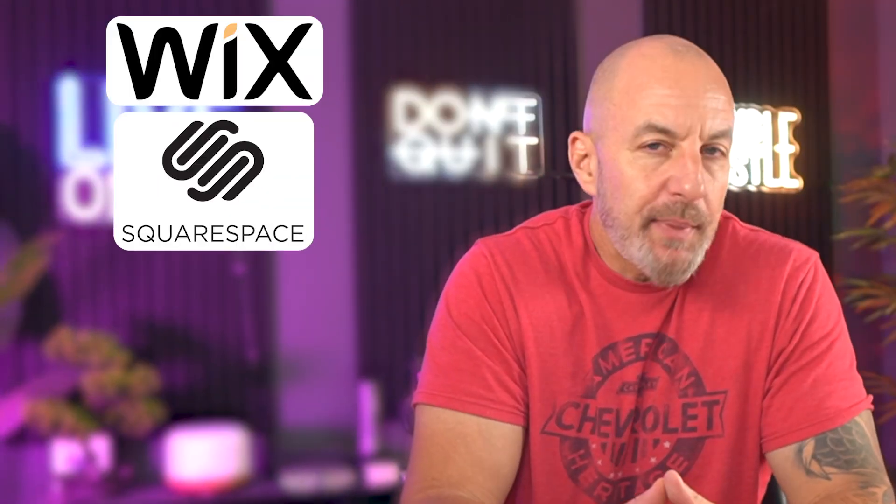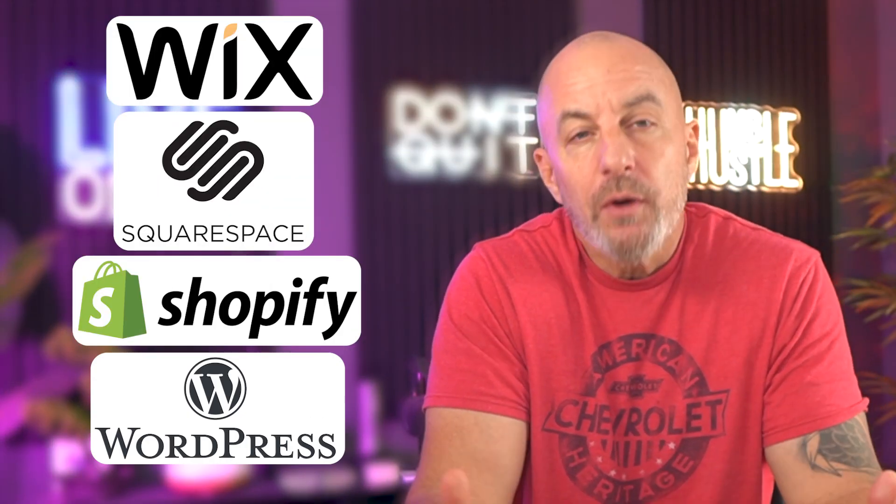After working on enough sites across Wix, Squarespace, Shopify, and WordPress, you start to see a pattern.